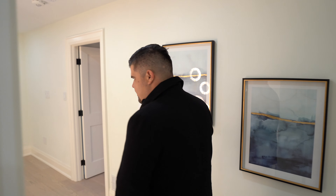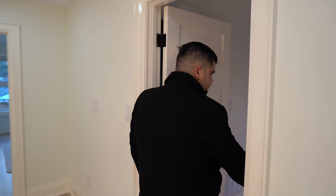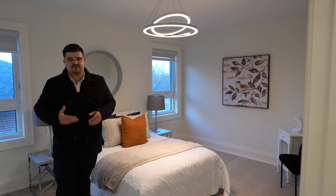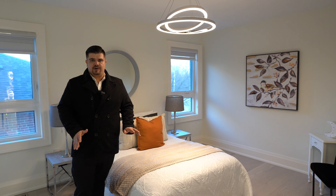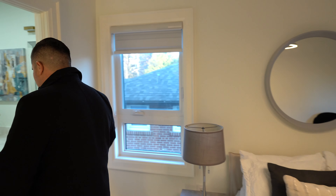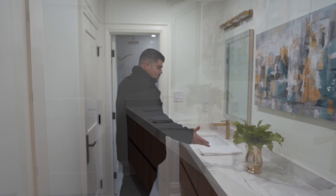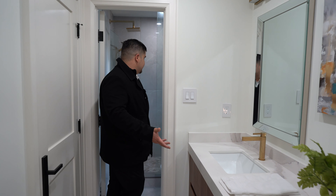Let's check out the two bedrooms that share the Jack and Jill ensuite. The first bedroom here has lots of room — it's very spacious, very bright, very airy, and has a closet with nice built-ins as well. The Jack and Jill washroom has his and hers sinks, so while the kids are sharing a bathroom, they each get their own sink.